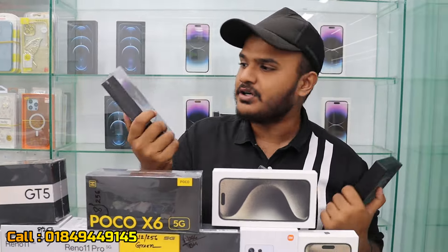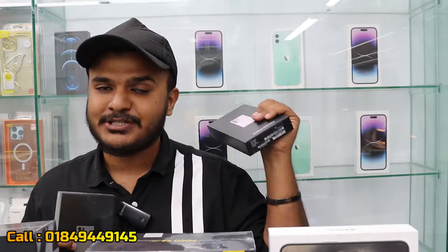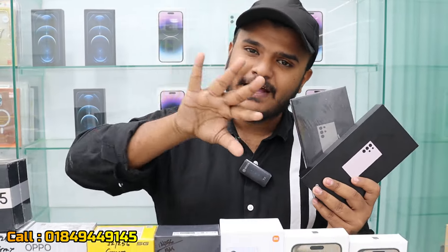Samsung is already on its flagship lineup. The Galaxy S24 is the first flagship. I have a special price for the S23 and S24 series, and the S23 and S24 variants are all available.